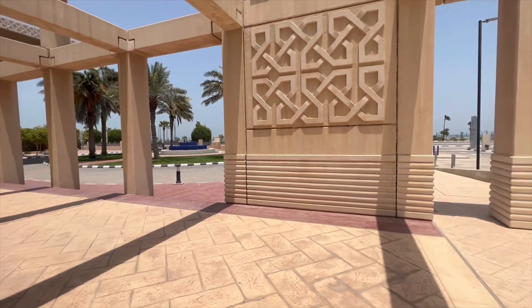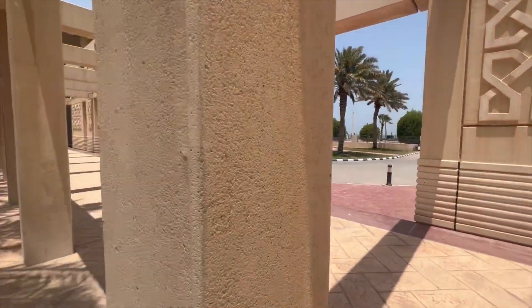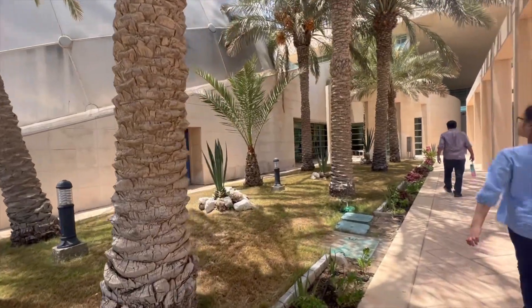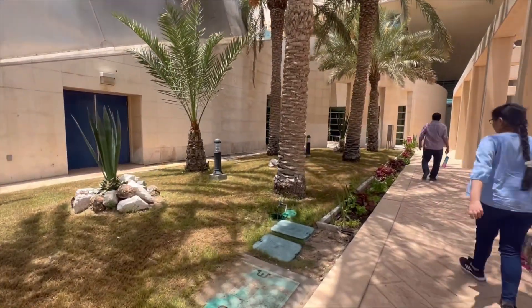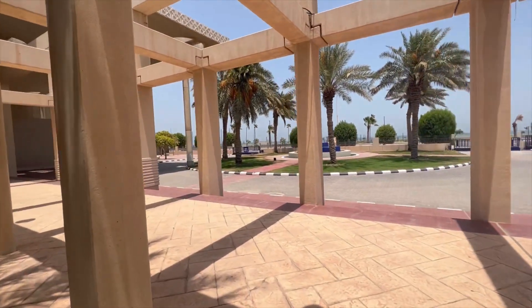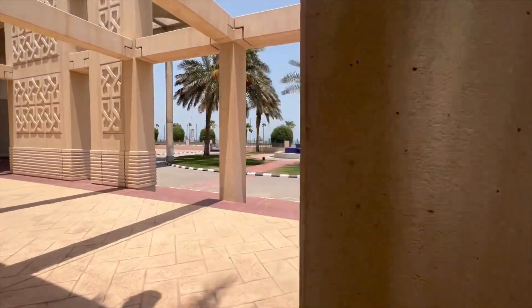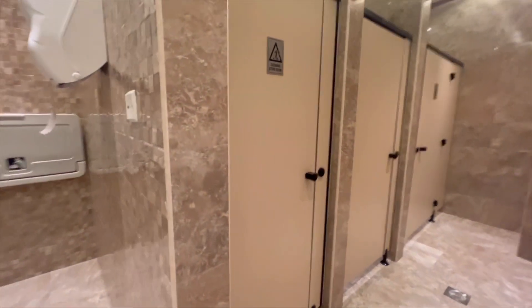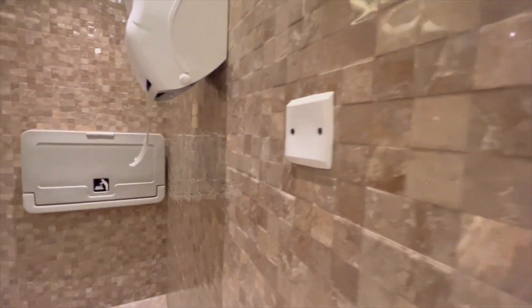Hey guys, we are here at the Sci-Tech Museum. The heat is obnoxious. So I'm in the ladies' bathroom and it is super clean and super nice — the water is so cold as well. I love it.